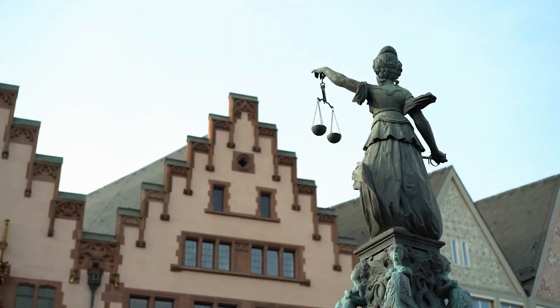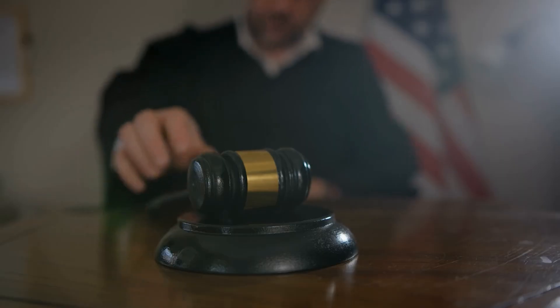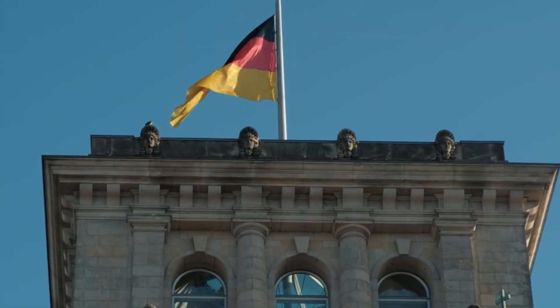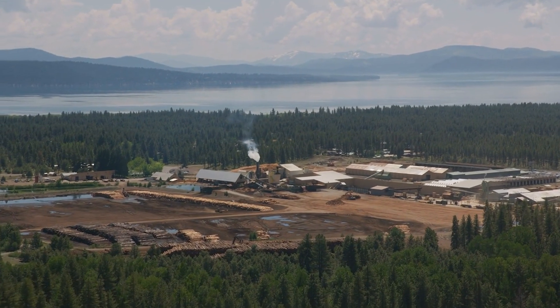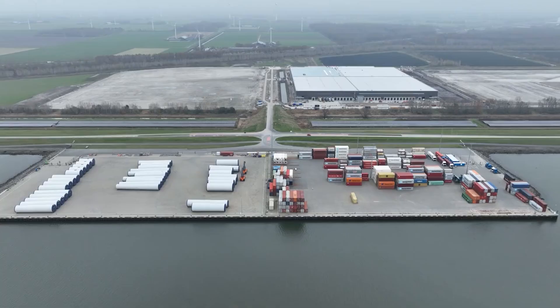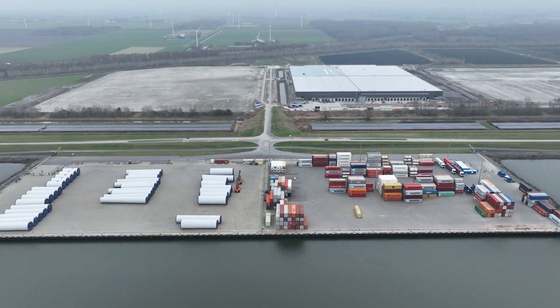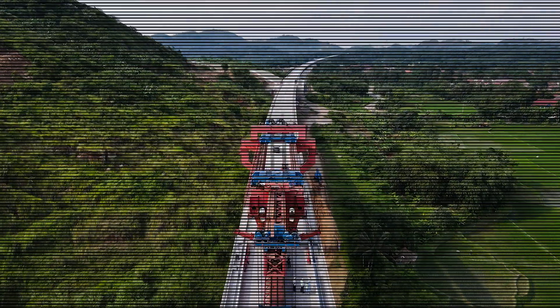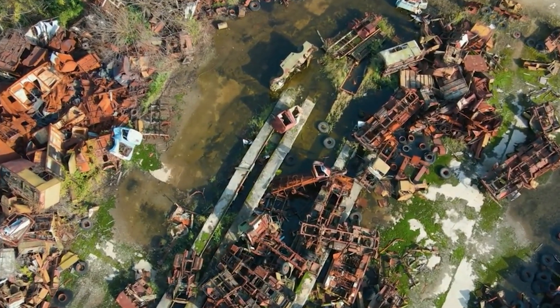But even with these measures, opponents argued it wasn't enough. Environmental groups took the fight to court, filing over 12 lawsuits in Germany alone. They challenged permits, demanded deeper studies and pushed for alternate designs. For years, the project was locked in legal limbo. Eventually, the German courts ruled in favour of the project with conditions — dozens of environmental safeguards were mandated and funding was adjusted to ensure compliance. Its critics argue the same money could have been spent upgrading existing networks without the environmental damage, the years of delay or the political friction.